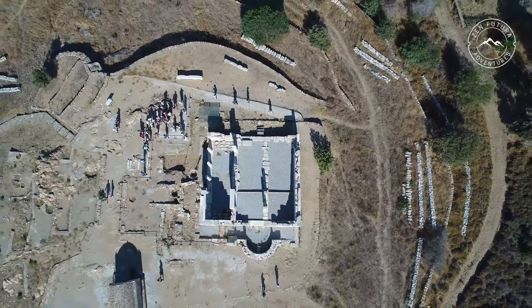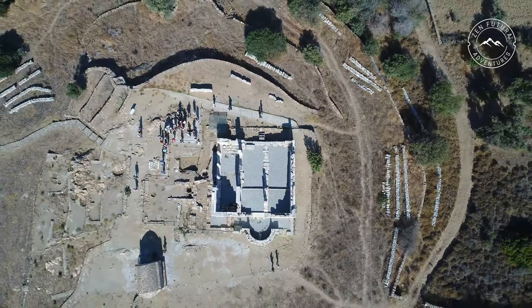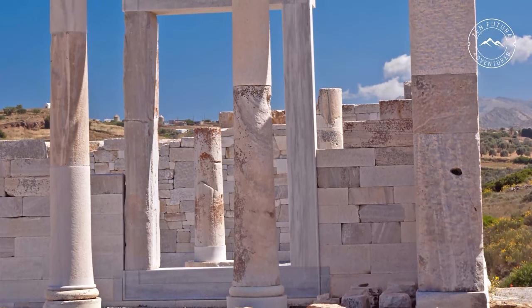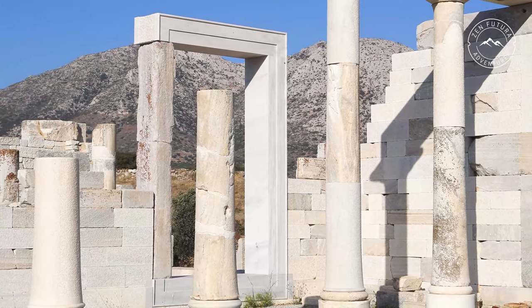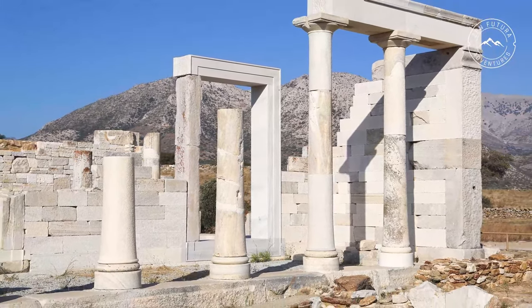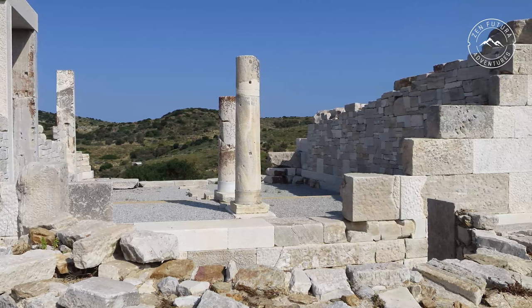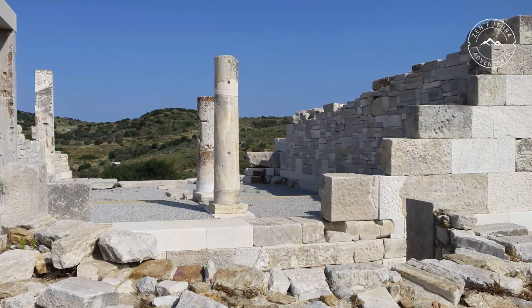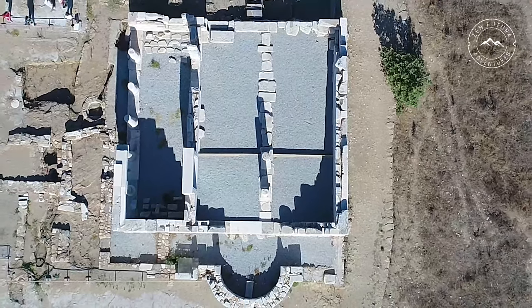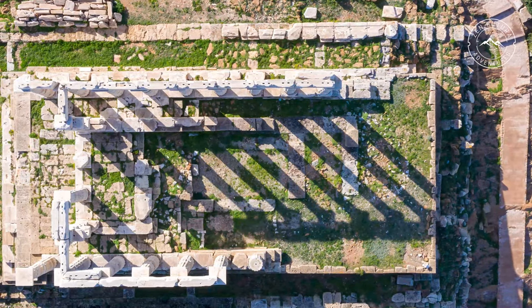The Sanctuary of Demeter was built entirely of marble more than 2,500 years ago and is one of the earlier Ionian temples in Greece. Unlike most Greek temples, the Temple of Demeter, measuring 13 metres by 13 metres, is square rather than elongated. The temple has been restored and partially rebuilt, mostly using marble fragments found in the area. There is a small museum right nearby.